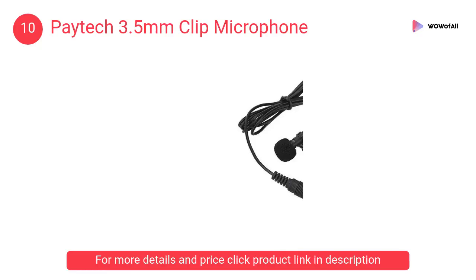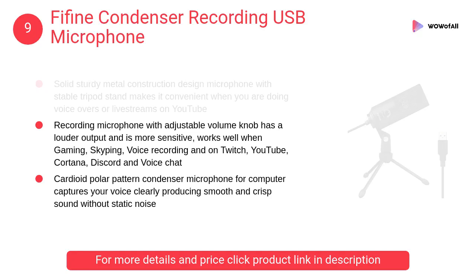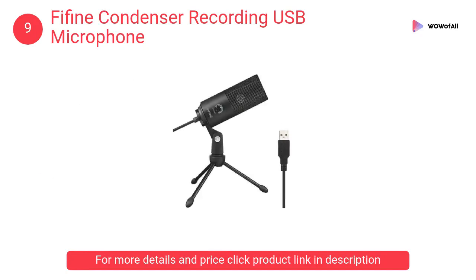In the windy weather you can get clean and clear voice. At number 9: FA Fine condenser recording USB microphone. The solid sturdy metal construction design microphone with stable tripod stand makes it convenient when you are doing voice overs.